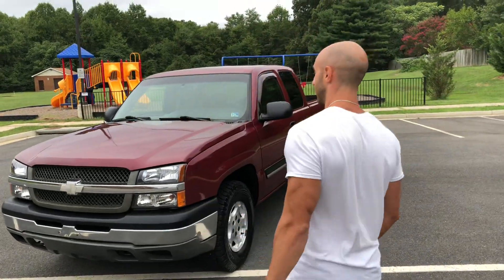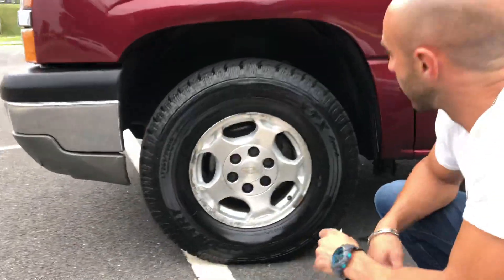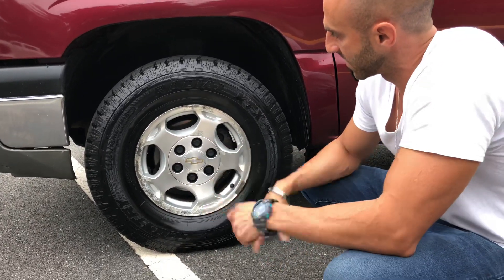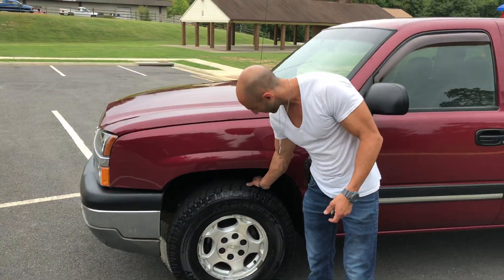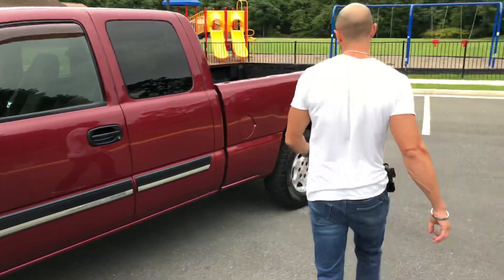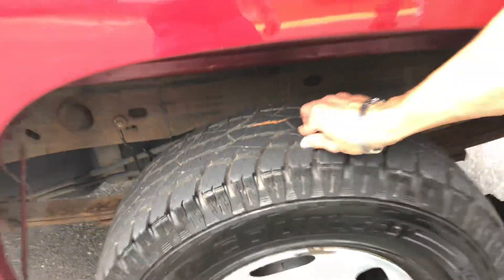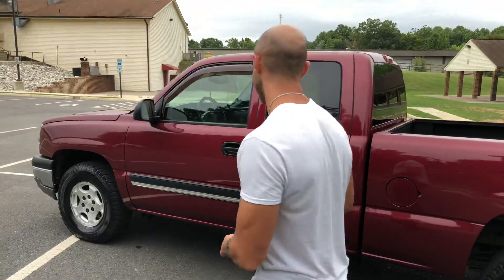Tires on this — these are Wild Country Radial XTX tires, 265/75 16-inch tire on a 16-inch rim, basic stock OEM rim. Nice, aggressive-looking tire with about 90 percent tread on them. All four matching tires, probably two to three months old, 90 to 95 percent tread — pretty new.